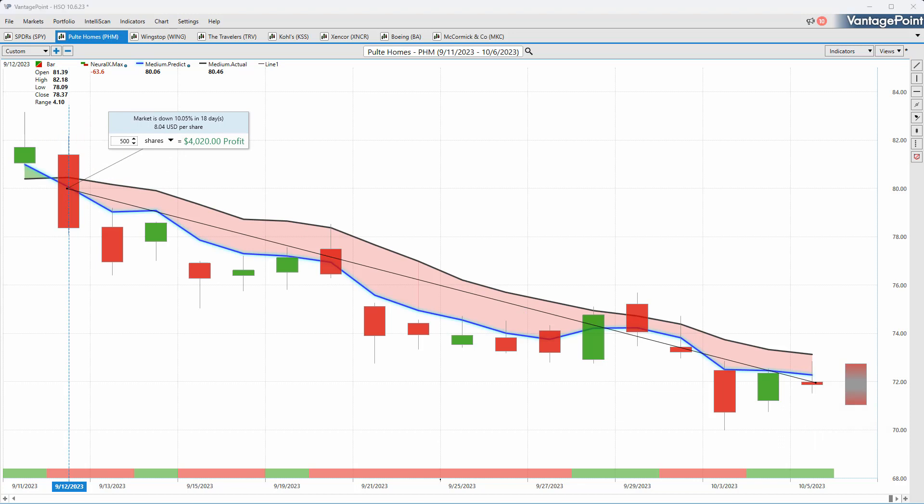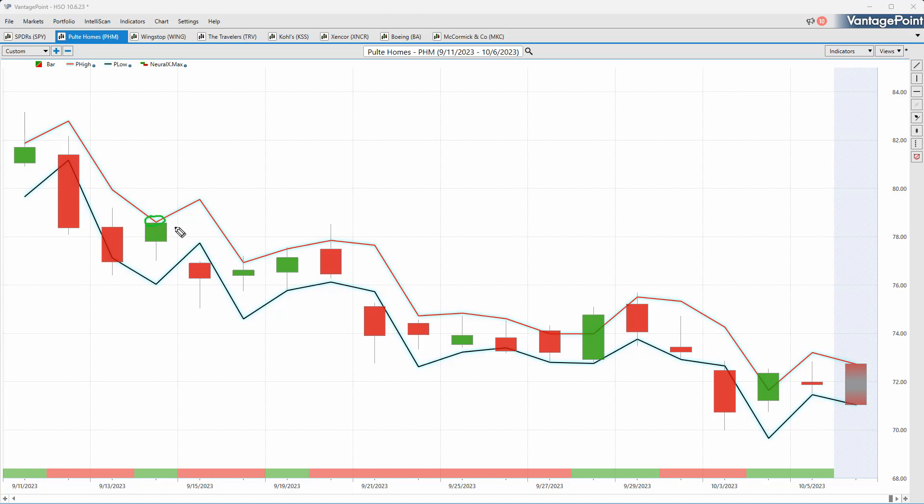Whether you're a short-term trader, trading options, or adding to positions, VantagePoint is very effective at identifying generalized weakness. You can combine the predicted neural index — a highly accurate 48-hour predictive indicator — with the predicted high and predicted low to get an intraday range of where market prices are expected to trade. When the overall trend is down, you may see moves higher towards the predicted high, but that is where you'd expect the market to top out for the day. The neural index getting bullish may signal sideways action or movement toward those predicted highs, but the overall trend remains down.